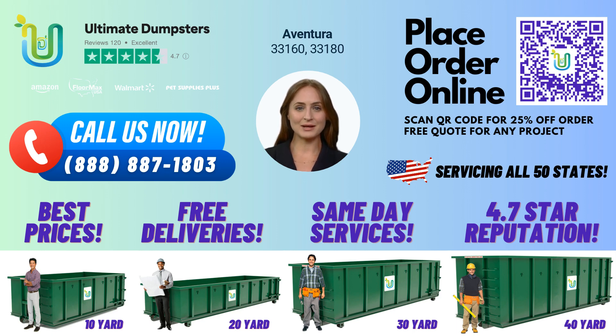To place your order, you can call Ultimate Dumpsters directly or use the QR code in this video to order online. We're currently offering a 25% discount on dumpster rental orders placed online, so take advantage of this great deal today.